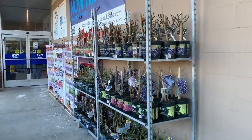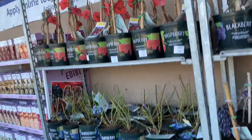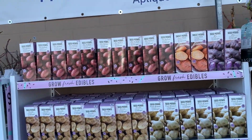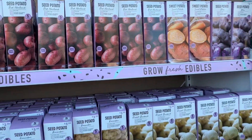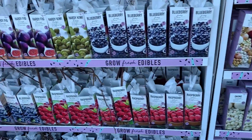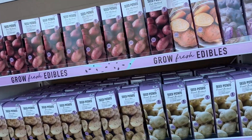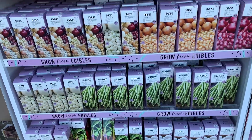I'm coming up towards the entrance and they have more stuff up here. Yeah, this is not anything new — I've seen all of these things before at Home Depot. They're boxed fruit. Potatoes, onions, asparagus, chard, garlic. Nothing new there.